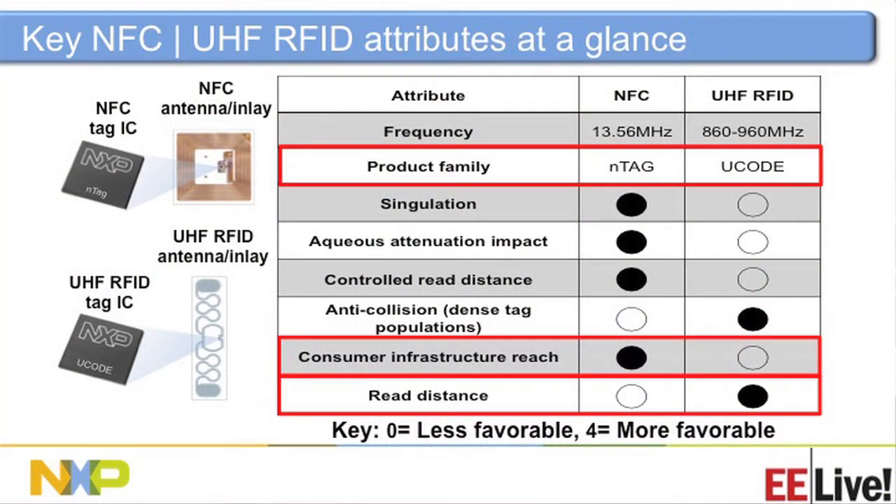The main difference between NFC and UHF is the read range. With NFC, you have a very short read range — usually a couple of inches with the phone. With UHF, I've seen as far as about 150 feet under pristine conditions, though usually around 20 feet. UHF clearly has the read distance advantage, but the disadvantage is most people don't have a phone to read and write it. The consumer infrastructure reach is very broad today with the proliferation of mobile phones.